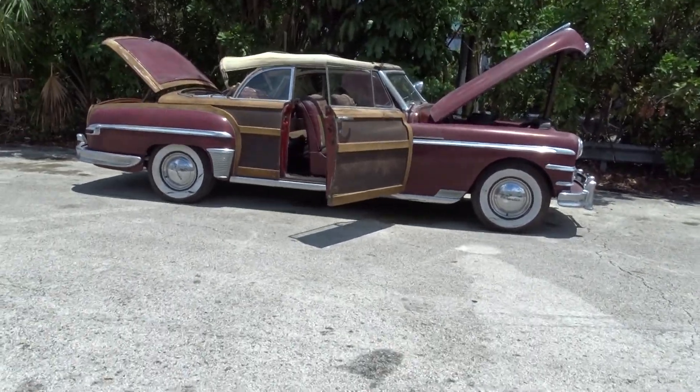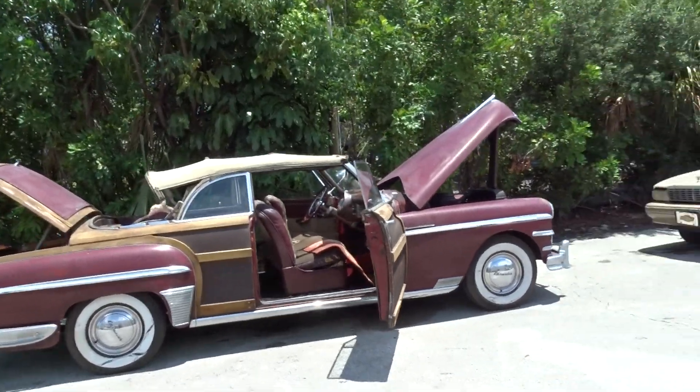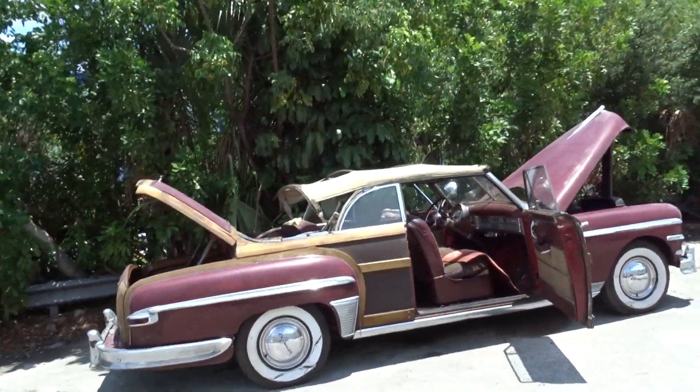Like we always do, we're going to do a walk-around video to tell you what we know about this car. It's a 1949 Chrysler Town & Country Woody Convertible.